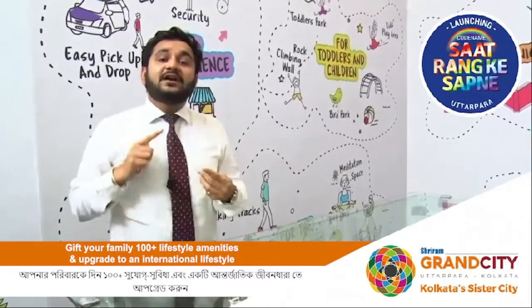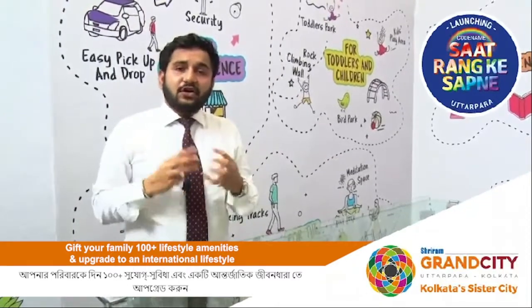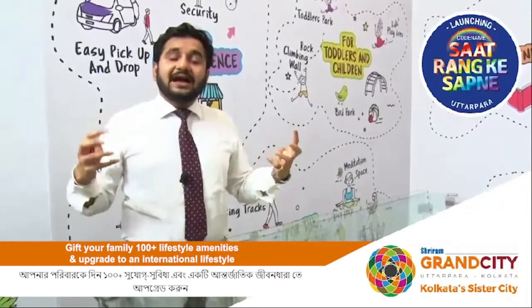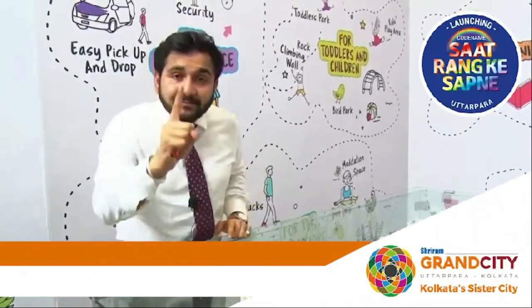For senior citizens and Indian residents you have 15 different gardens — maze garden, sensory garden, butterfly garden, zen garden, and many other different types of gardens. Overall you have almost 100 plus amenities.